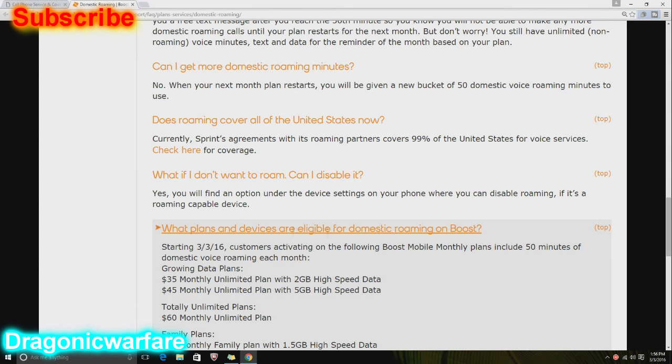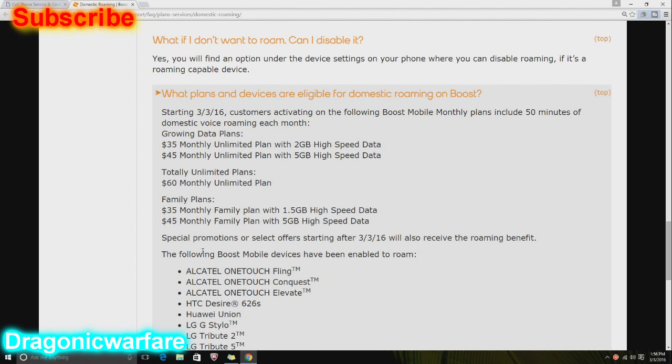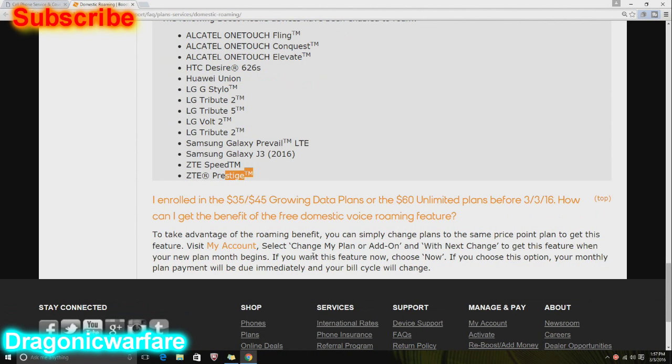What plans and devices are eligible for domestic roaming on Boost starting today? Customers activating on the following Boost Mobile monthly plans include 50 minutes of domestic voice roaming each month: the $35, $45, and $60 family plans. The compatible devices include the Fling, Conquest, Elevate 626, Union, Stylo, Tribute 2, Tribute 5, Volt 2, Galaxy Prevail LTE, J3, CT Speed, and CT Prestige. That is pretty cool.